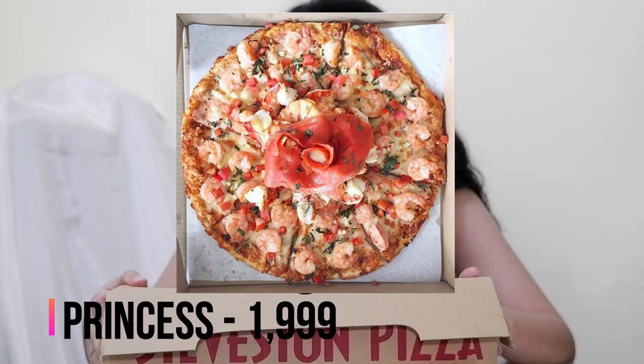Yung pinakamahal na pizza nila is the Princess — yung may mga lobster and salmon dun sa ibabaw ng pizza. Magtutukay na yata yung price nun. Pero may iba rin naman silang in-offer like wings, meron din silang pasta and everything. Lalagay ko na lang sa description box yung store nila and yung menu nila para whenever na gusto nyo silang i-visit, you can check them out.